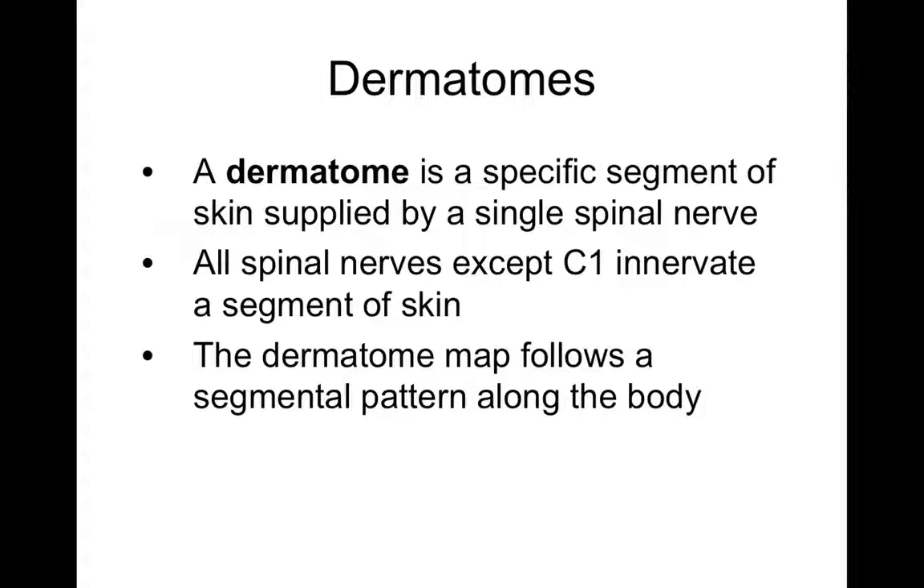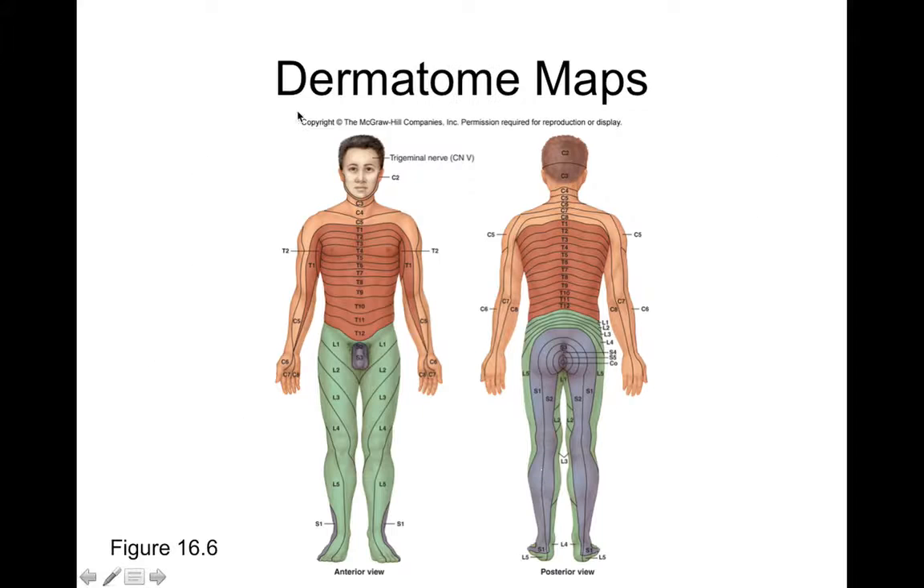For the skin across your body, every single patch of skin is served by a specific spinal nerve. Individual spinal nerves serve a very specific patch of skin, which we call a dermatome. A dermatome is served by a specific spinal nerve — it's basically a map that follows patterns across your body. What we see on this slide is the dermatomal arrangement of spinal nerves across the skin of your body. It's color-coded and striped because every single striped region represents the specific spinal nerve that carries information from that specific patch of skin.